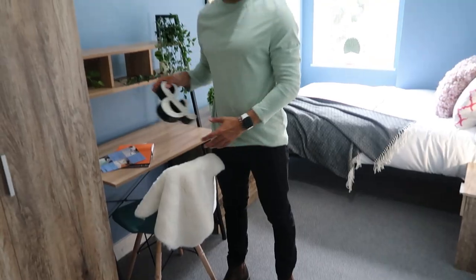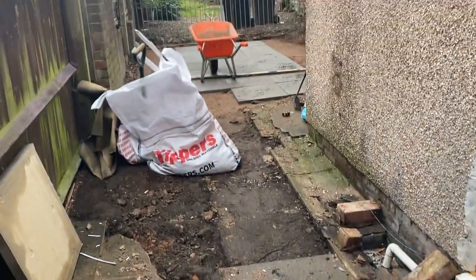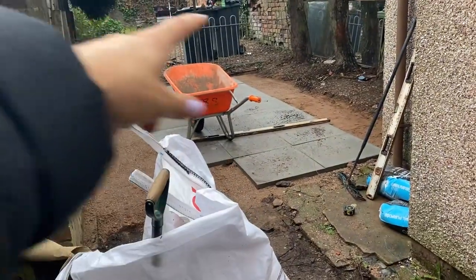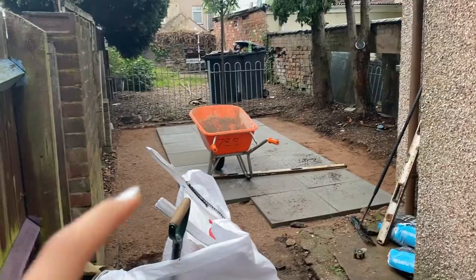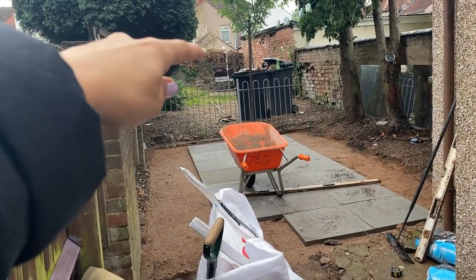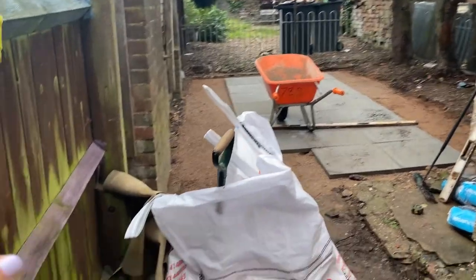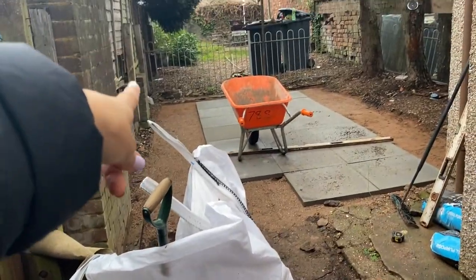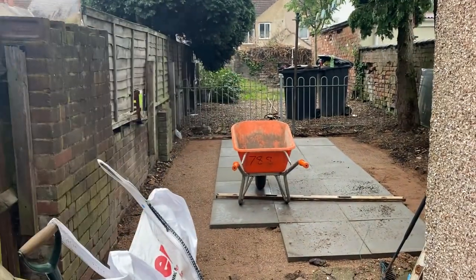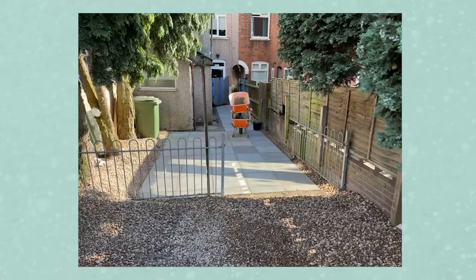Here's a garden update. As you can see, we are in the middle of getting all these slabs out and putting new slabs down, so it's all going to be nice and level all the way along. This was all higgledy-piggledy before. Then up there it's going to be stones and gravel with a little seating area. We're also fixing the fence where it's broken — that's actually the neighbor's fence but we're fixing it anyway.